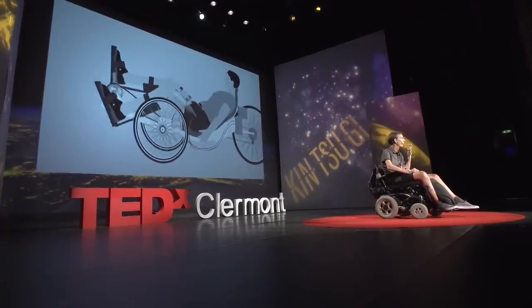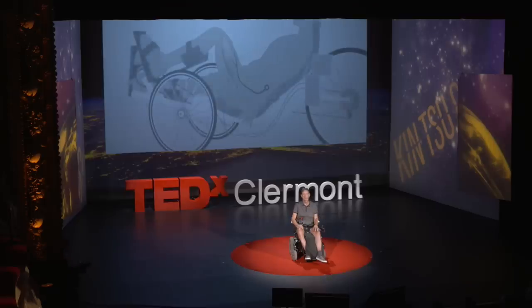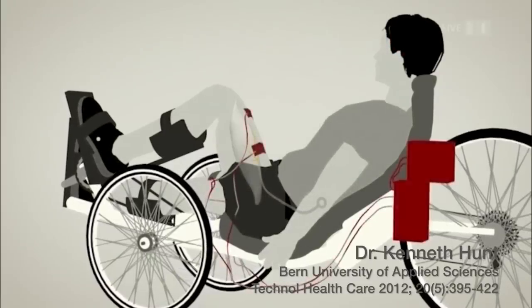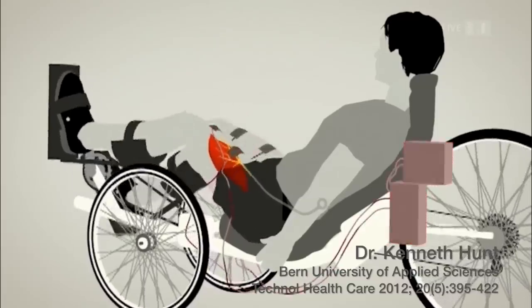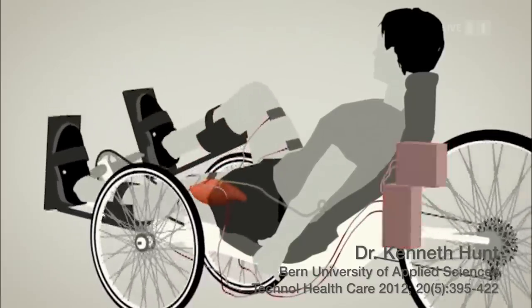The signals from my brain no longer reach my muscles. But what we can do, as you saw, is stimulate those muscles electrically. And if we do that intelligently, I can lay back in a tricycle, use a stimulation box to activate my legs, and push the pedals of a bicycle — and that's what you're seeing in the animation behind me. Learning that from Kenneth motivated us to build our own tricycle.